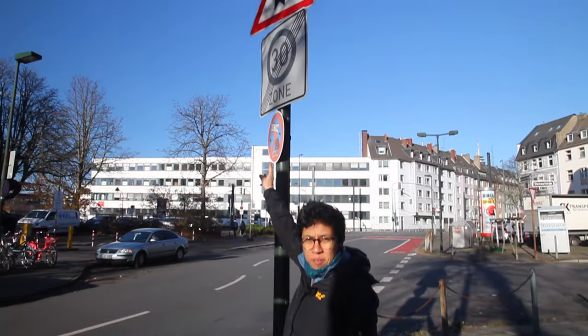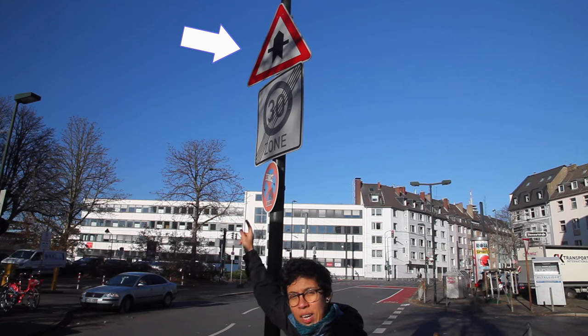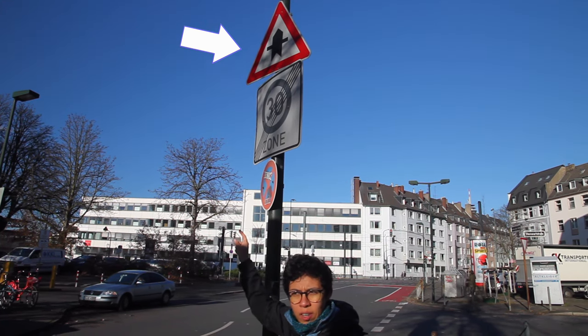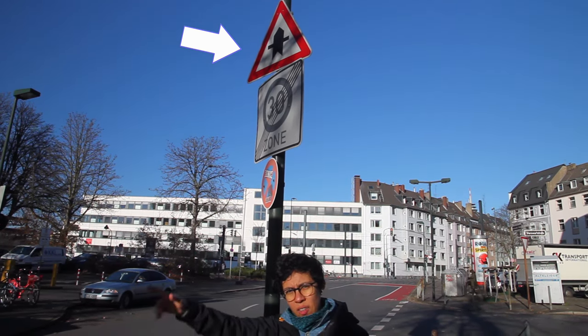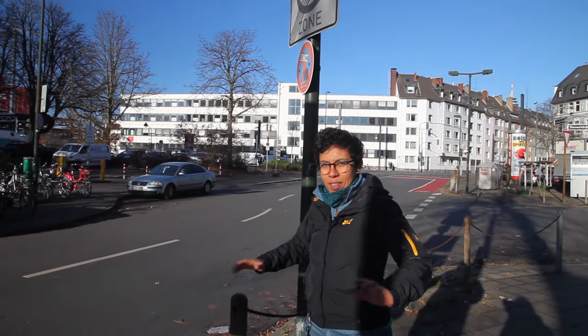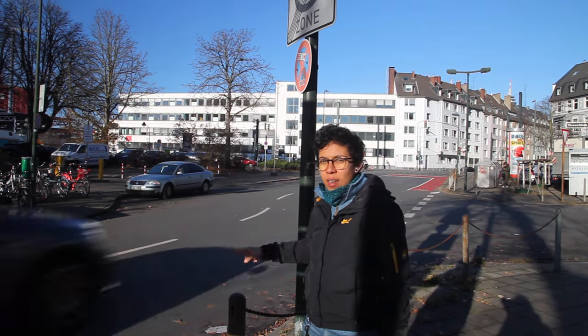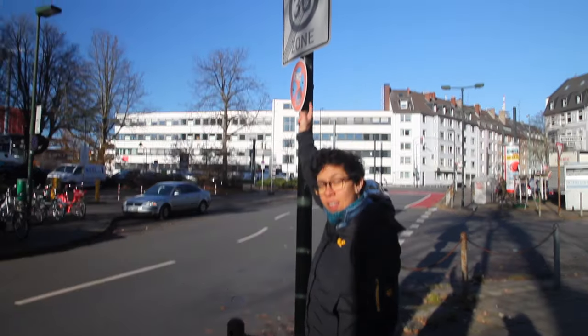In this particular corner, by this sign that you see above me — that one — that's an indication that right does not have the way before left. So that means whoever is driving on this street, they have the right of way. You will see by this car coming right now. So he's not going to stop — he's going to keep on driving — because the sign indicates that.